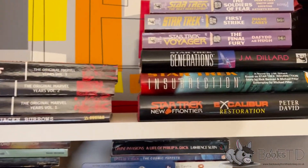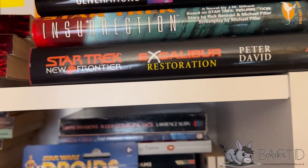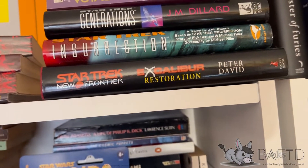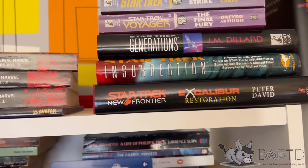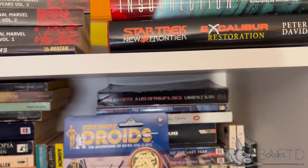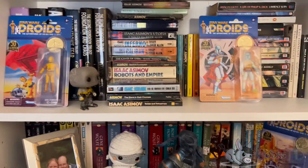Some Star Trek books - Generations. There's a four-part one here which has got each: Next Generation, Deep Space Nine, and the original Star Trek, and they're all related, which is quite good. And I've got one book of the Dominion War there, the book adaptation of Generations and Insurrection. So then let's go down to the next shelf.